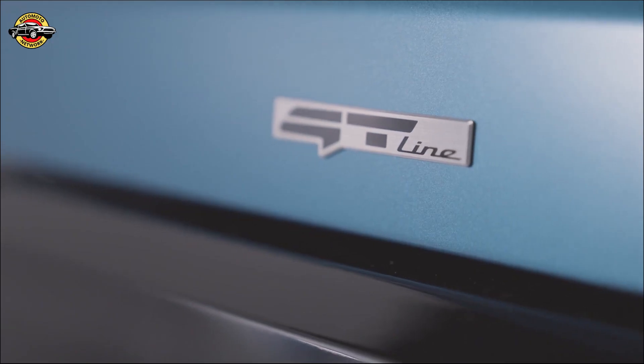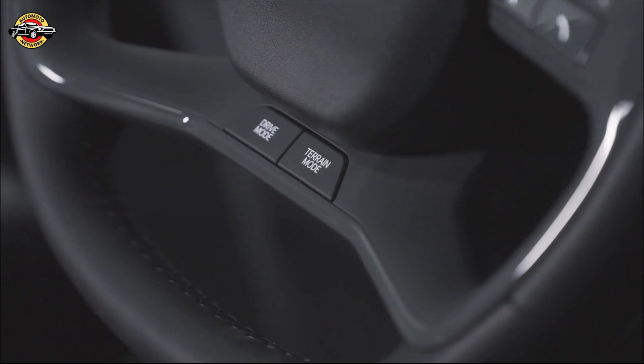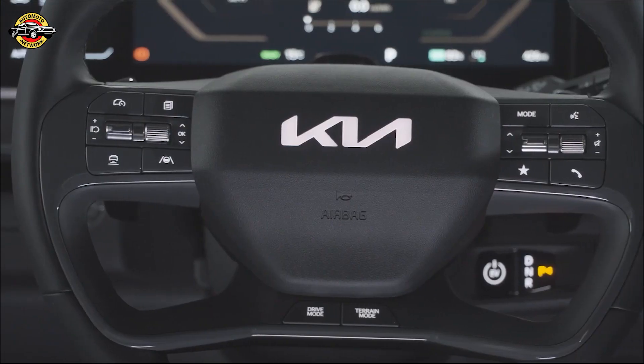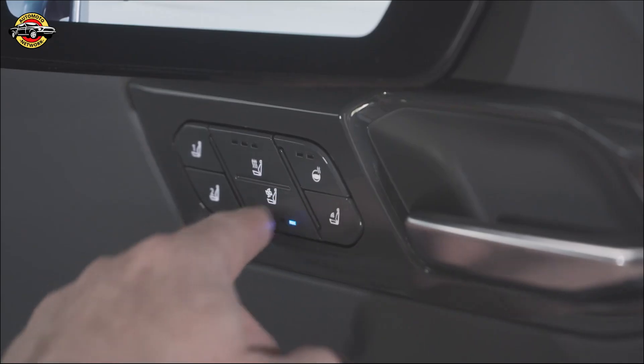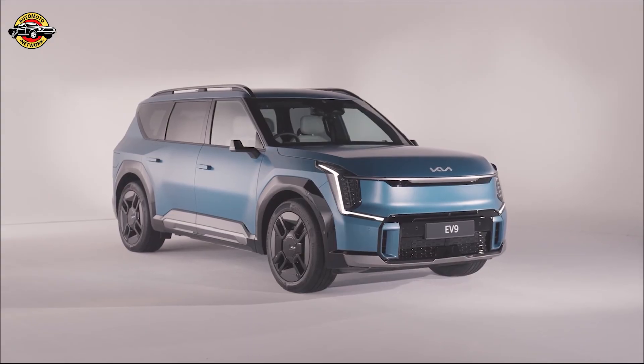The all-new Kia EV9 is leading the way towards sustainable mobility. With its impressive range, advanced technology, and luxurious features, the EV9 sets a new standard for electric SUVs. Pre-orders start on July 6, and the first UK customer deliveries are scheduled for early 2024. Are you ready to take the wheel of the future?